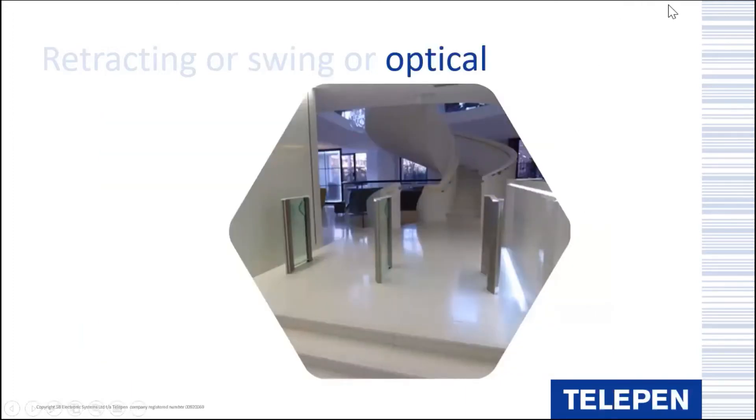A third option is the optical barrier, where there is no physical barrier, no arms or wings, to impede access - it is purely optical. Sensors are built into each pedestal. With the optical barrier you can choose between absolute security or an alert-based system. The sensors still track entry and exit through the barrier and this is recorded and linked to Sentry, and alerts are available should somebody pass through without authenticating themselves or for tailgating.